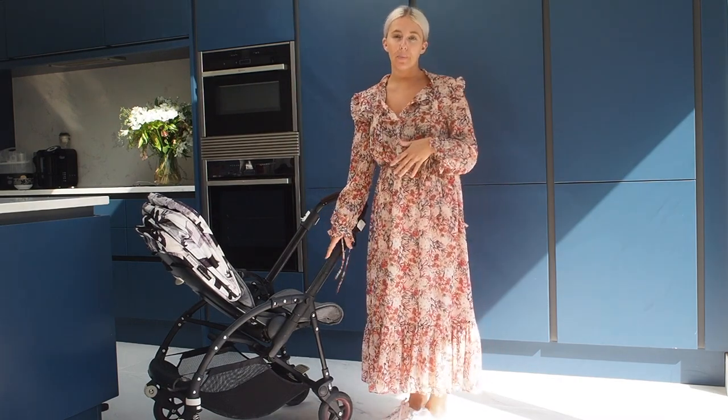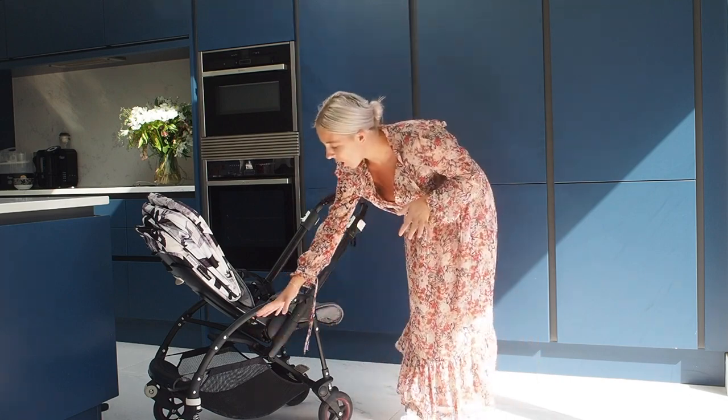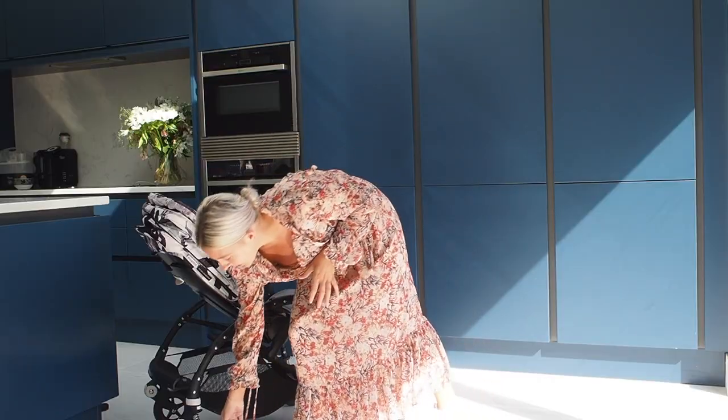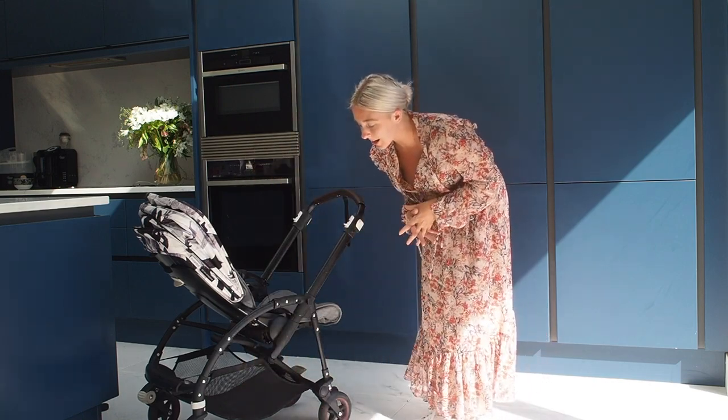My favorite thing about the Bee is how stylish it looks. It has this kind of arch framework, and the wheels are all black — these ones actually have a bit of maroon in the middle, whereas you can get just plain black ones.